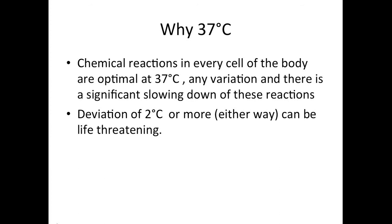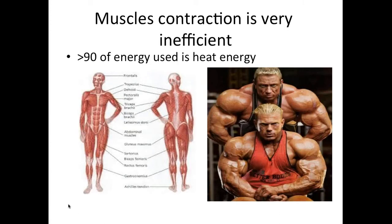Any variation or deviation from 37 degrees is going to be life-threatening. The body will do everything to maintain that temperature. Muscle contraction is very inefficient — 90% of the energy used when you contract a muscle goes as heat energy. Only about 10% actually contracts the muscle. So when you start working, most of that energy is going as heat energy, and there is very little heat generated when you're just sitting doing nothing.